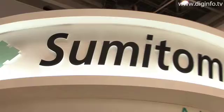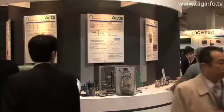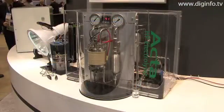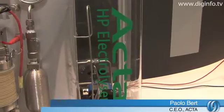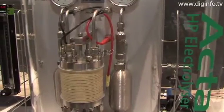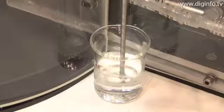Sumitomo exhibited technology from ACTA that is used to synthesize hydrogen using ammonia at FC Expo 2009. This electrolyzer is developed to produce hydrogen from a renewable source where the power is inherently intermittent. It is possible to create a megawatt-scale system to couple with windmills, solar farms, and this type of application.